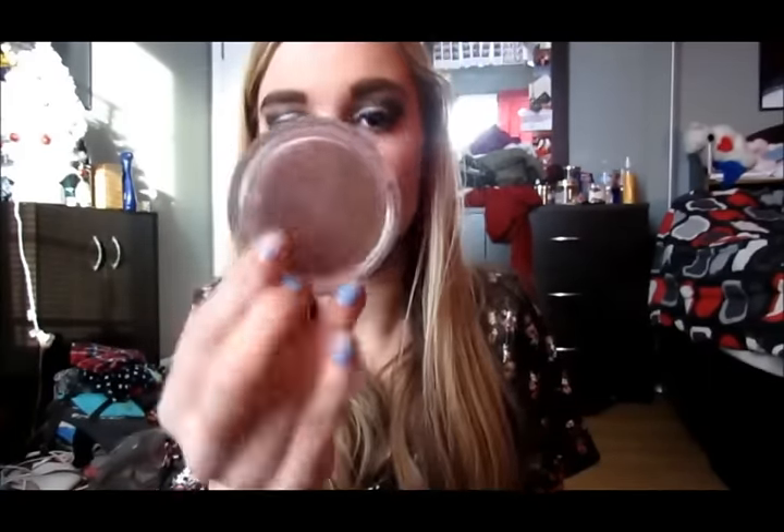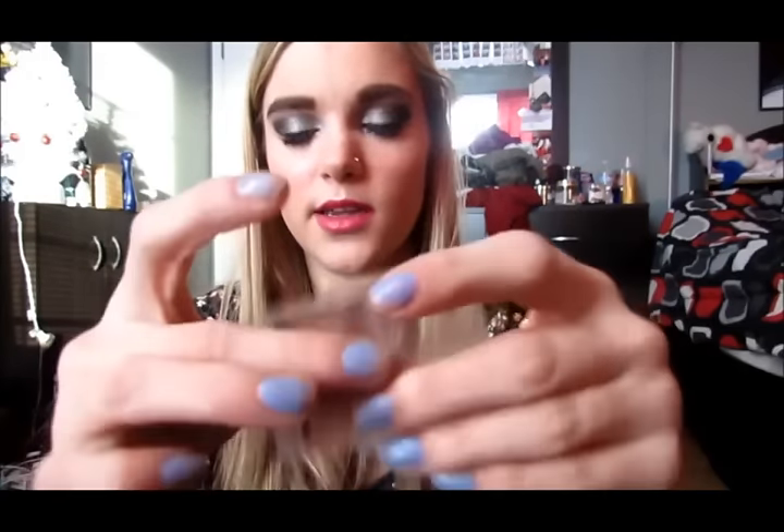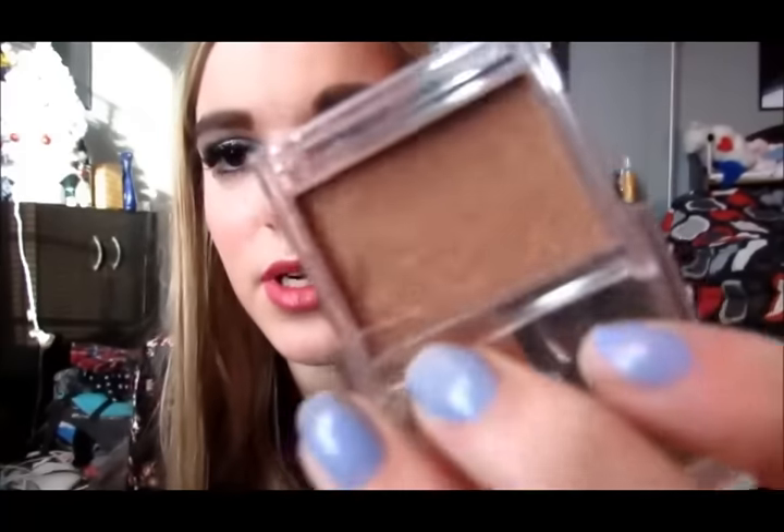When I first started out with makeup, ELF was my holy grail because their makeup honestly isn't that bad and it's super cheap. This is the ELF Healthy Glow Bronzing Powder in Warm Tan — it's obviously really old. And then this is one of their natural radiance blushers, but I got it in bronzed, so it's like a bronzer. But these are all shimmery and I don't like my bronzers to be shimmery, so I don't really like those anymore.